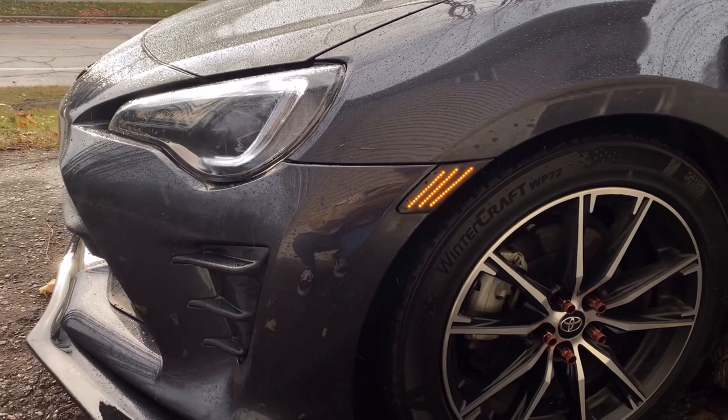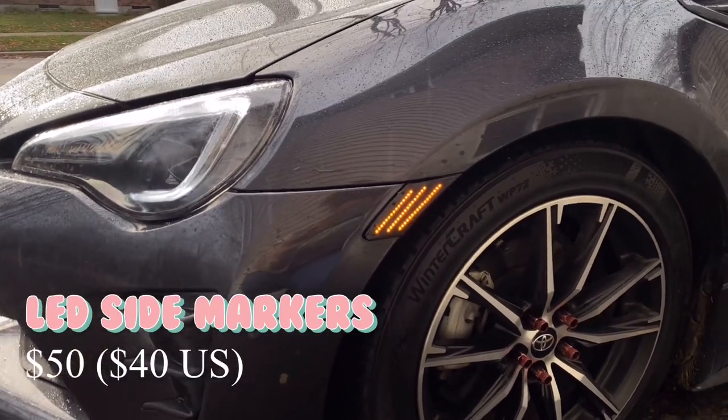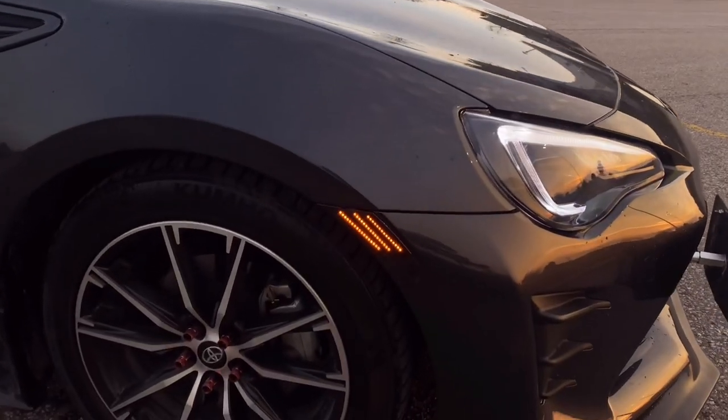I got these side markers from Amazon for about $50. They look a thousand times better than the OEM ones, so I'm pretty happy with them.